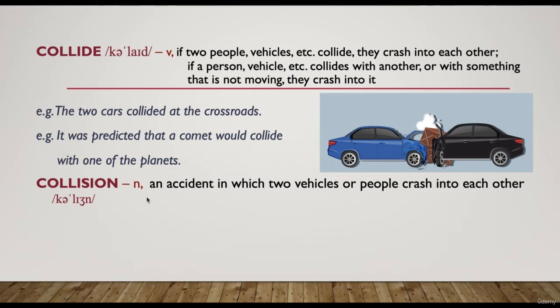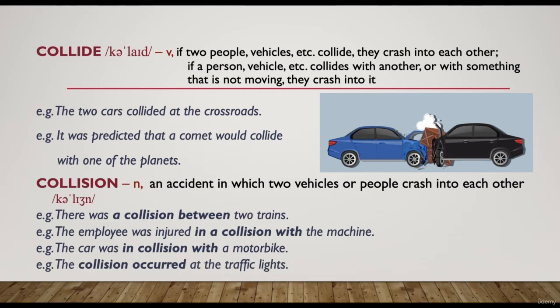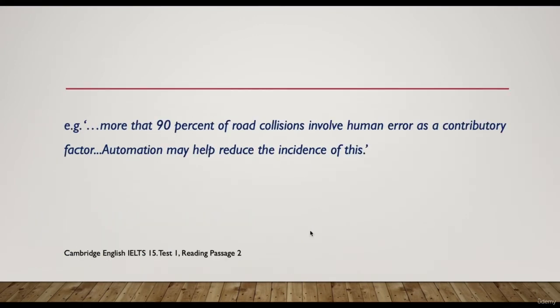'Collision' is the noun form — an accident in which two vehicles or people crash into each other. For example, 'there was a collision between two trains.' 'The employee was injured in a collision with the machine.' 'The collision occurred at the traffic lights.' Passage example: 'More than 90% of road collisions involve human error as a contributory factor. Automation may help reduce the incidence of this' — meaning technology can help decrease the number of such accidents.